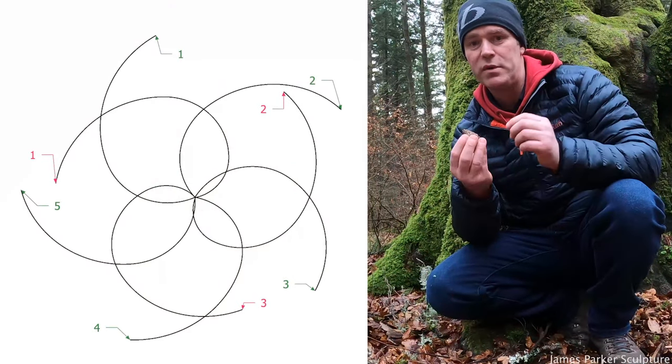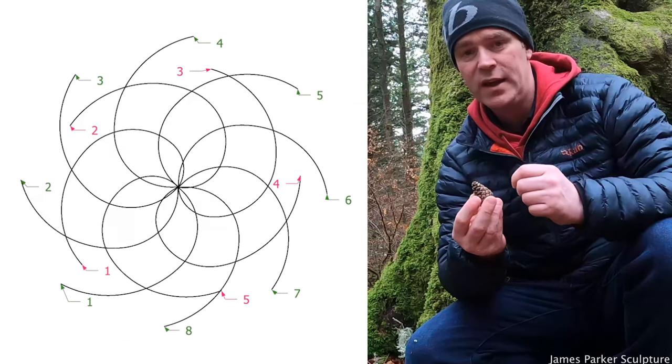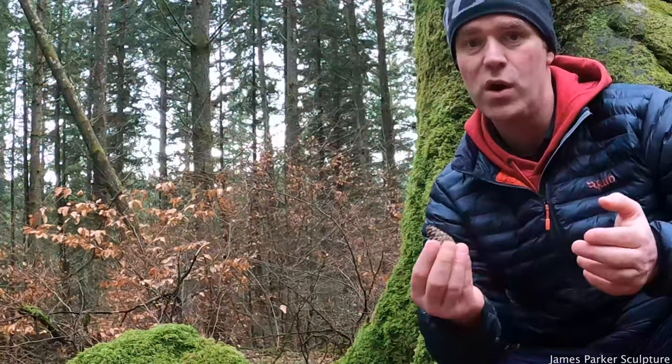The number of scales in the respective spirals almost always are sequential in a Fibonacci sequence. So if there are three going one way there'll be five going the other; if there's five going one way there'll be eight going the other, or eight and thirteen, thirteen and twenty-one, and so on.